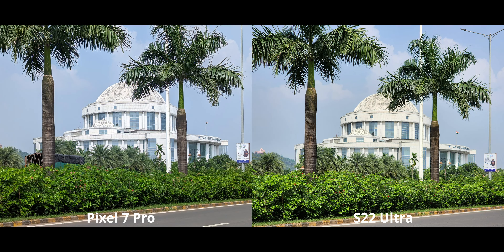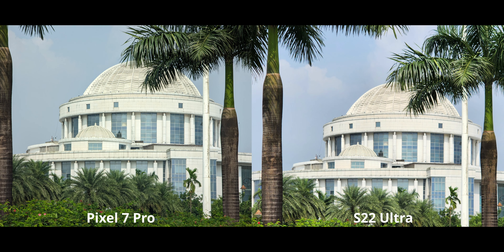At 3x, the S22 will pull ahead — it has optical zoom and naturally gives you much more detail. In broad daylight it looks phenomenal. The pixel tries to use the 5x telephoto to give a little more detail at the center of the frame, but the image overall looks kind of processed. Since you're going to 3x, which is basically entirely digital on the pixel, you're not going to have as nice an image as the optical zoom on the S22 Ultra.